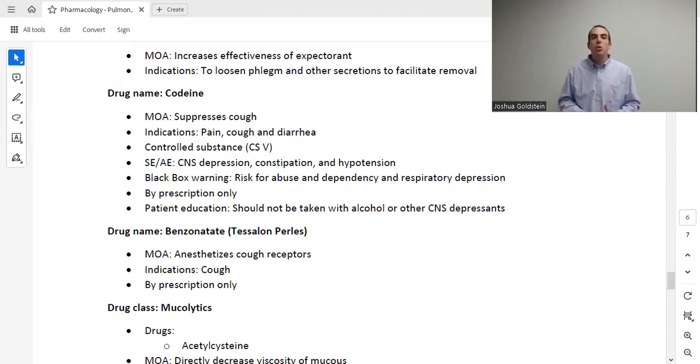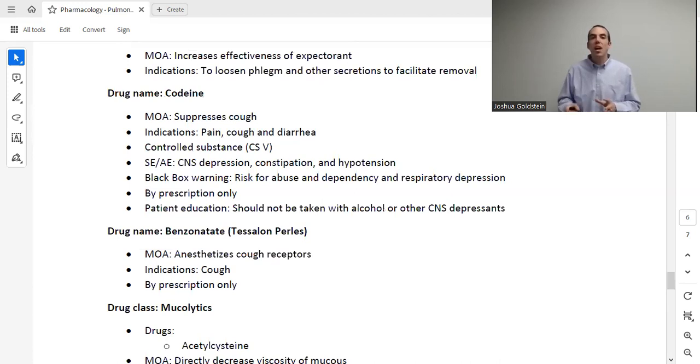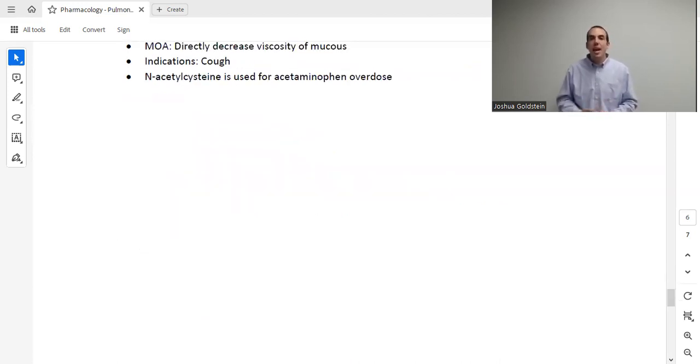Finally, we have mucolytics, with the drug acetylcysteine. This decreases the viscosity of mucus. Do know that N-acetylcysteine (NAC) is also used for acetaminophen overdose — that is a high-yield fact. It is also used for other purposes in various clinical contexts. Thank you so much for watching — have a great day.